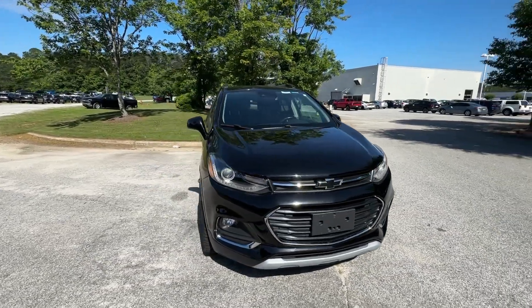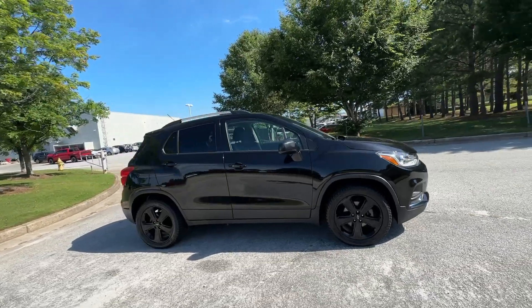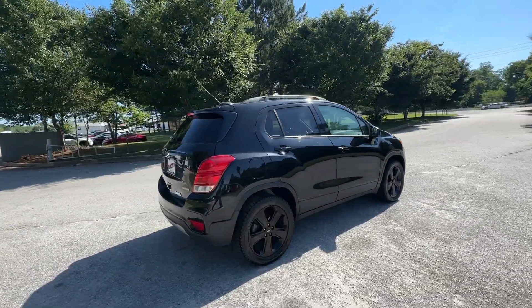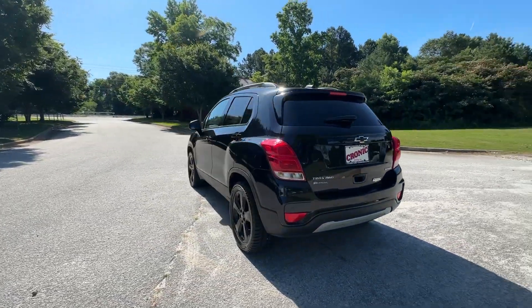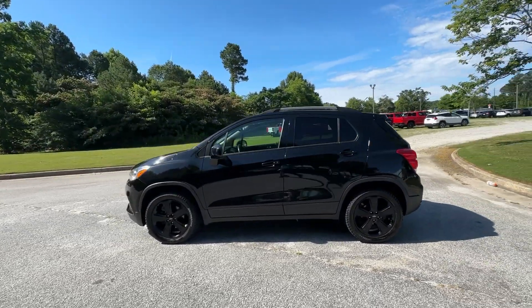You will be amazed by this 2018 Chevrolet Trax. With less than 90,000 miles on the odometer, this vehicle stands out from the rest. The Trax makes navigating the city fun and energizing. Its functional, sporty style, connectivity, and safety features infuse every drive with confidence.